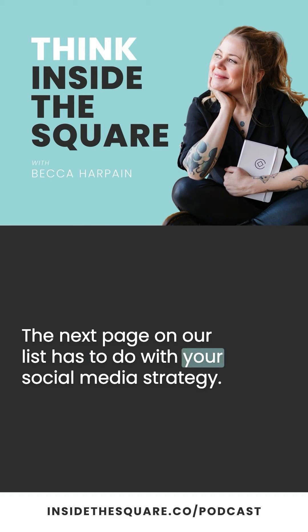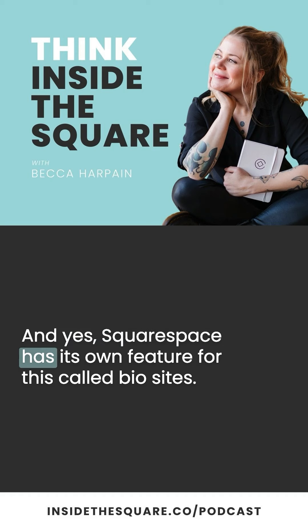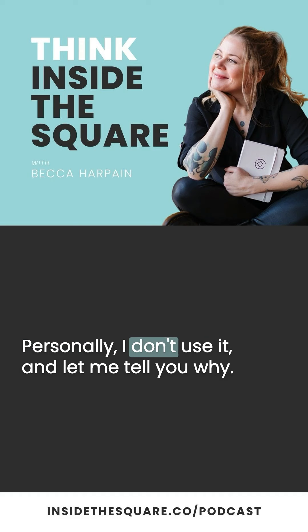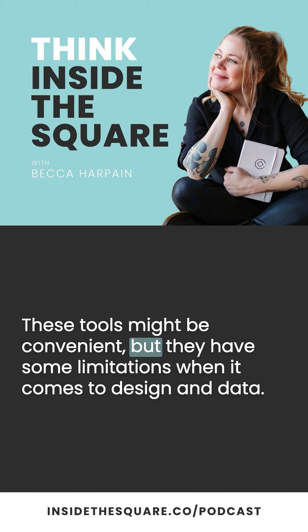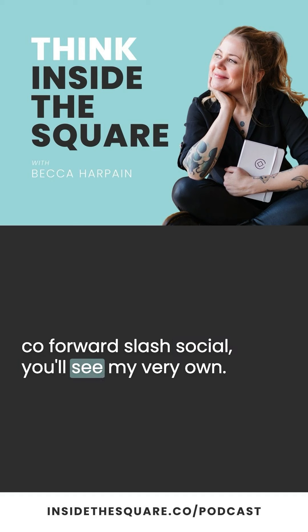The next page on our list has to do with your social media strategy. Many creators rely on link-in-bio tools to connect their social media followers to their website, and yes, Squarespace has its own feature for this called Bio Sites. Personally, I don't use it, and let me tell you why. These tools might be convenient, but they have some limitations when it comes to design and data. If you visit InsideTheSquare.co/social, you'll see my very own — I created a blank page, and I use the page settings to toggle off the main navigation.